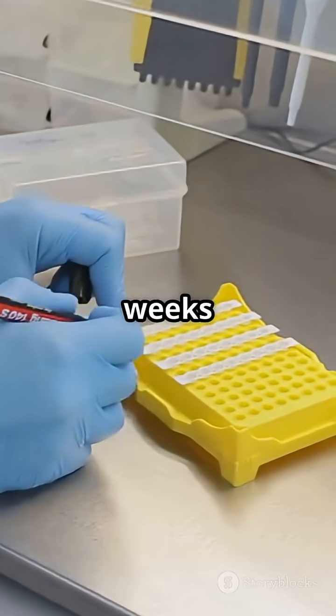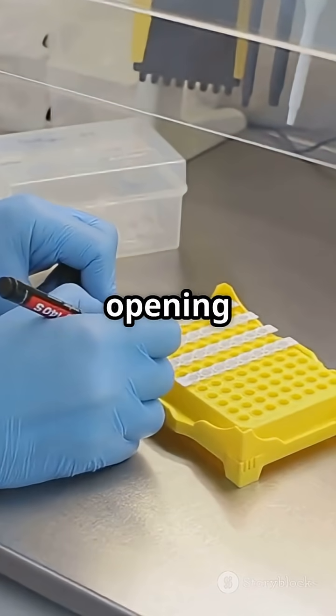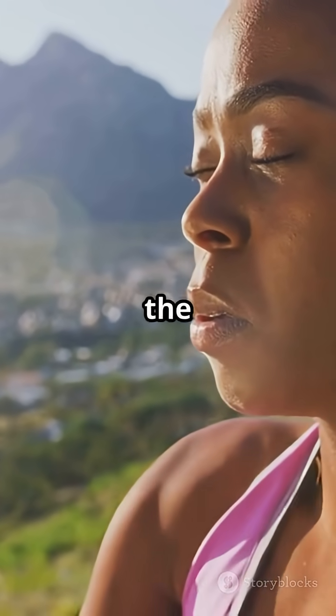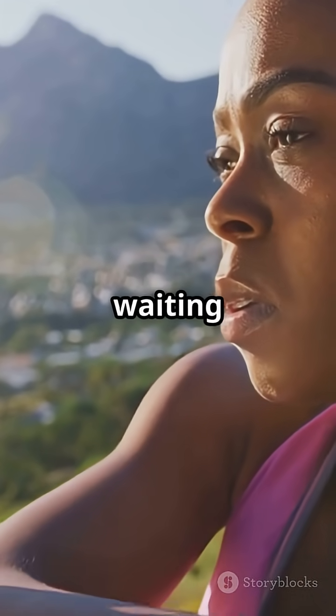What used to take weeks now takes just a day, and it's opening a new era in science. So next time you take a breath, remember — the air is full of secrets, just waiting to be discovered.